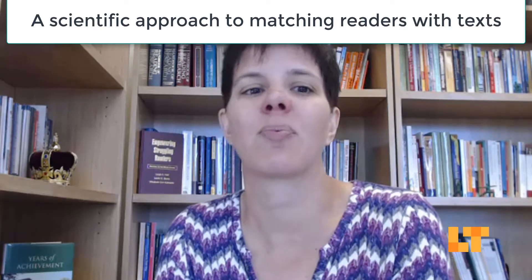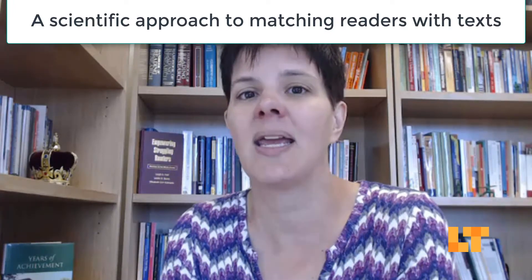So what is a Lexile level? I'm going to quote Metametrics — Lexile level is a trademark by the company Metametrics. You can Google Metametrics to find out more. Their definition is: the Lexile framework for reading is a scientific approach to measuring both reading ability and text complexity of reading materials on the same developmental scale.